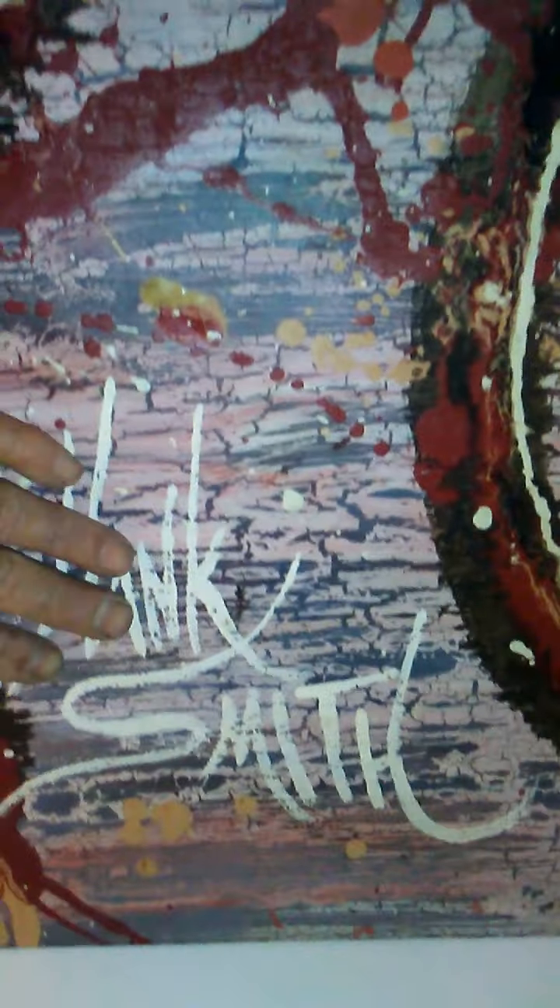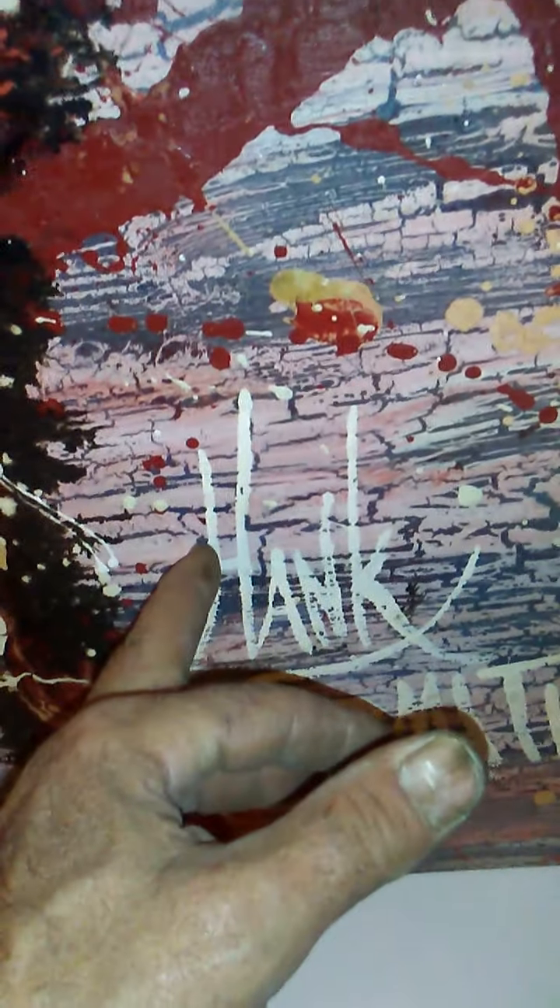Hank Smith — I don't know a lot about this guy but I've seen some of his work. I think this is an original. It's about four feet across by about 18 inches high. It's not in great condition — some of the paint is chipped off in spots — but still it's an original. I don't know what it's worth. Does anybody out there know? Let me know.